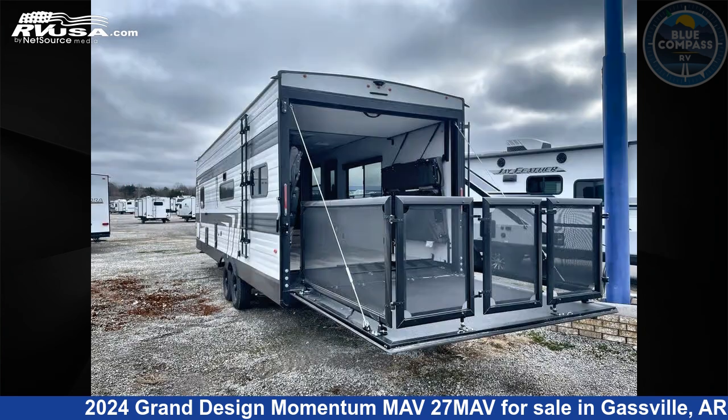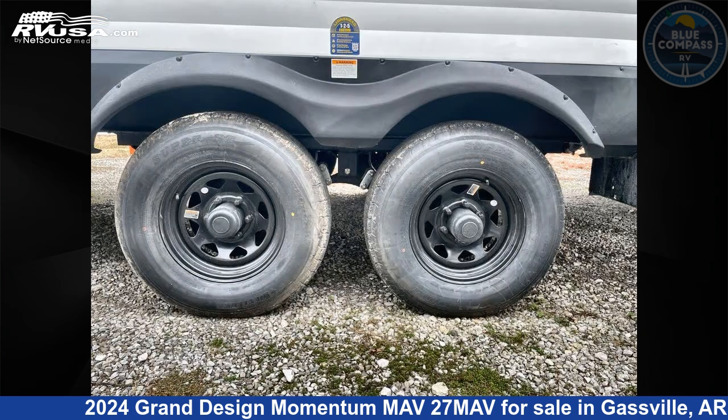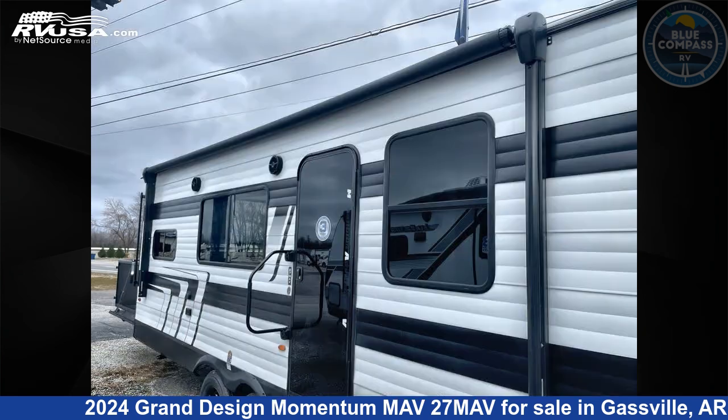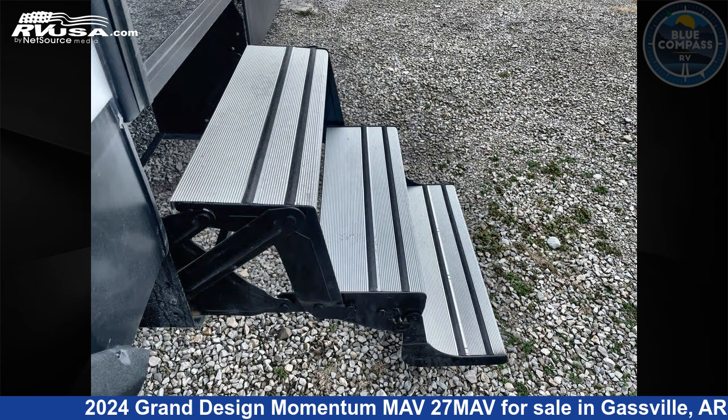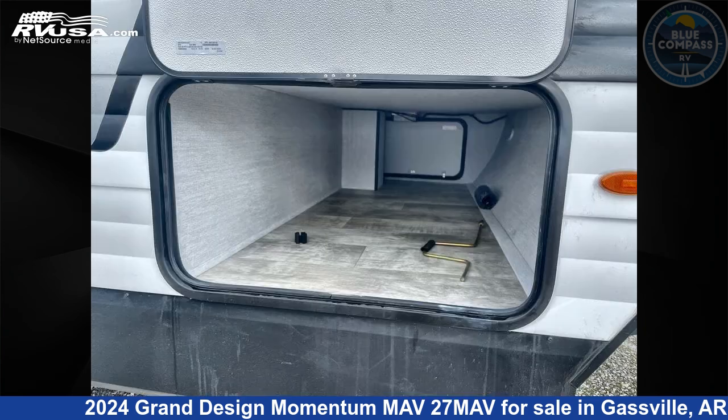Click the link in the video description to visit RVUSA.com and see more photos as well as the current price. This new Grand Design is 32 feet 0 inches in length and features sleep 6 and 96 gallons freshwater capacity. The floor plan layout of this Toy Hauler features a front bedroom.